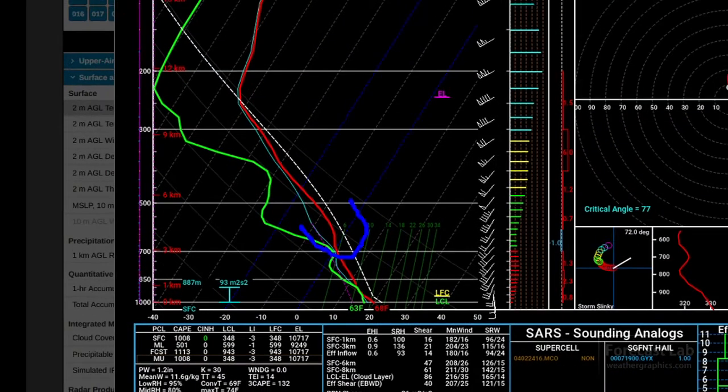We can also see that there is a lot of warm air in the mid and upper levels of the atmosphere, and that's going to cut down a little bit on the CAPE. And as you can see, the CAPE is limited to about 500 to 1000.